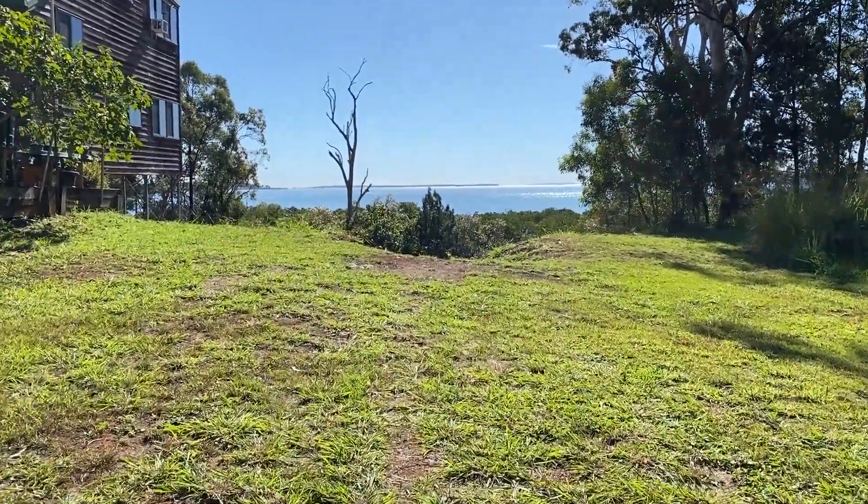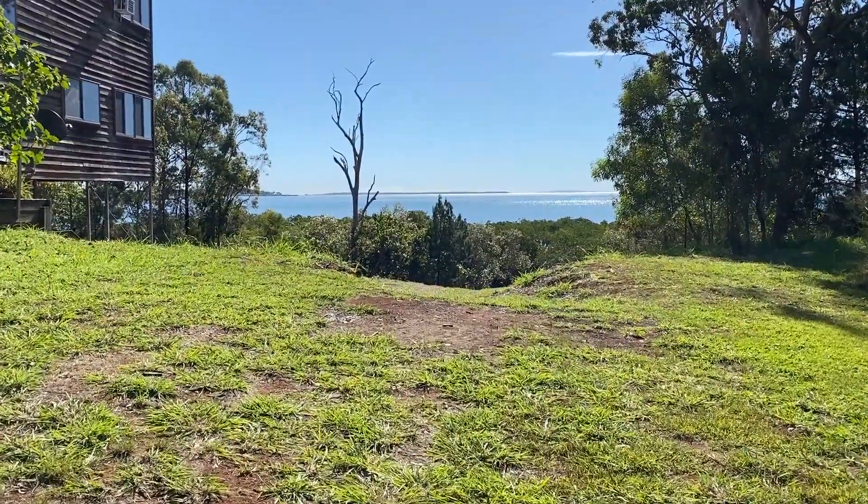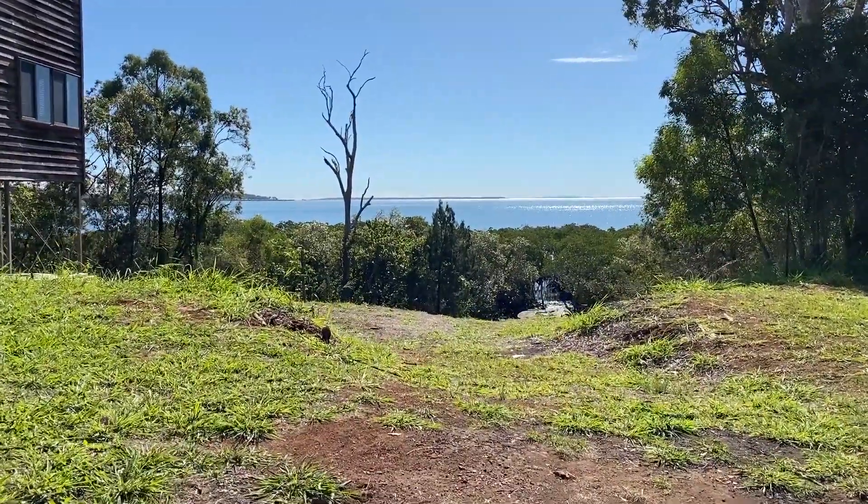Looking at Peale Island, the top of Maclay Island. You can see Moreton Island in the distance, and the top of North Stradbroke Island.